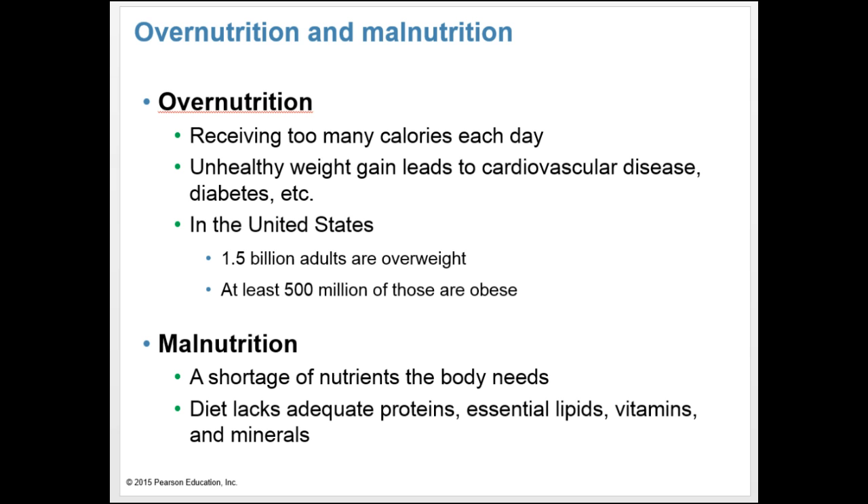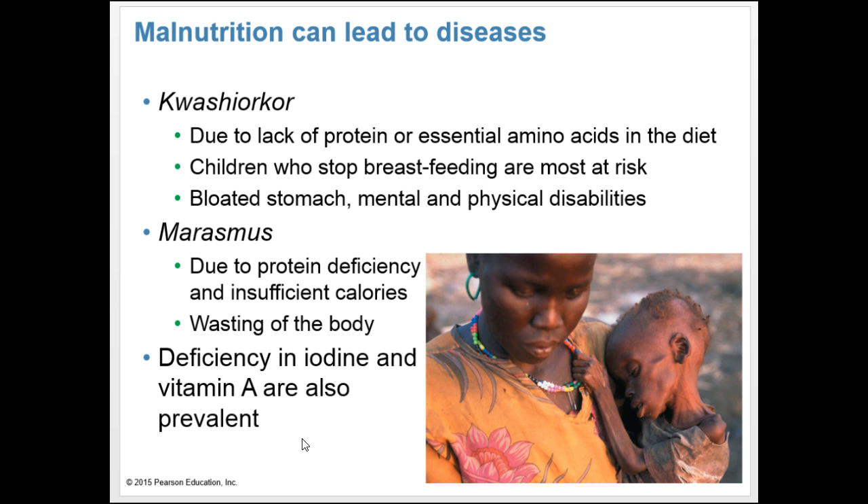Malnutrition can lead to diseases. People who eat a diet high in starch but deficient in protein can develop kwashiorkor, due to a lack of protein or essential amino acids. Children who've stopped breastfeeding are especially at risk. Symptoms include bloated stomach and mental and physical disabilities. Marasmus is another deficiency due to insufficient protein and calories and includes wasting of the body. Dietary deficiencies are also prevalent: iron deficiency leads to anemia, iodine deficiency can cause swelling of the thyroid and brain damage, and vitamin A deficiency can lead to blindness.